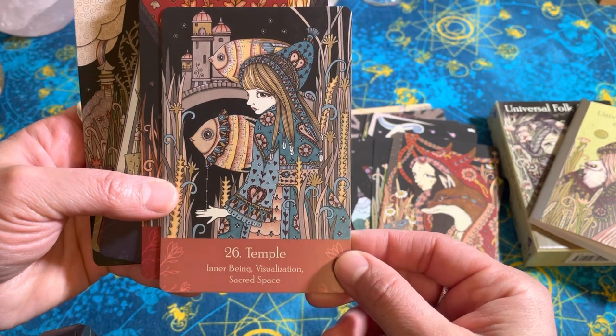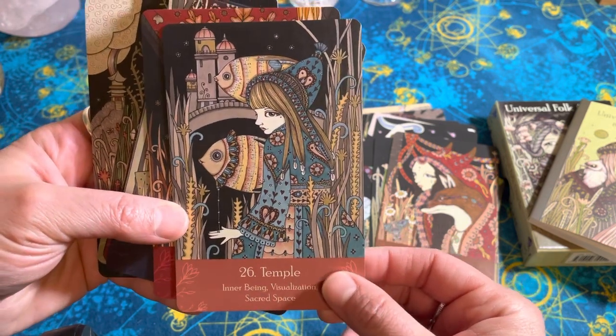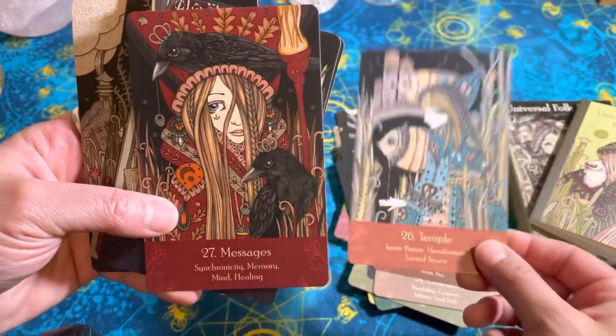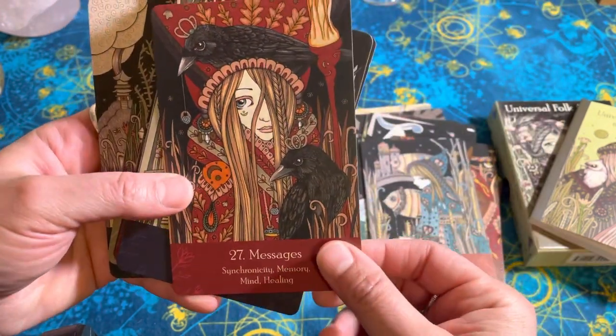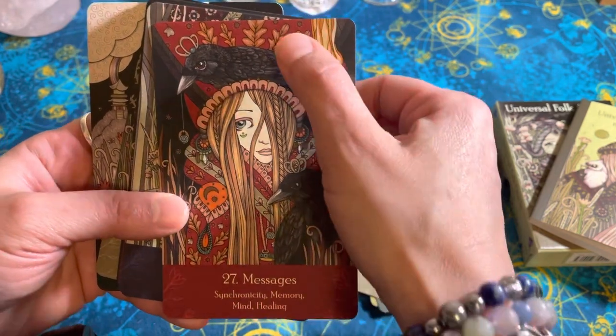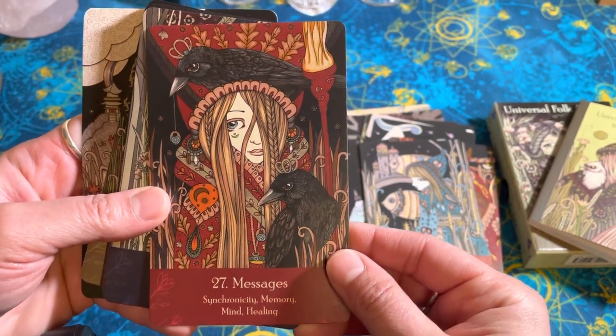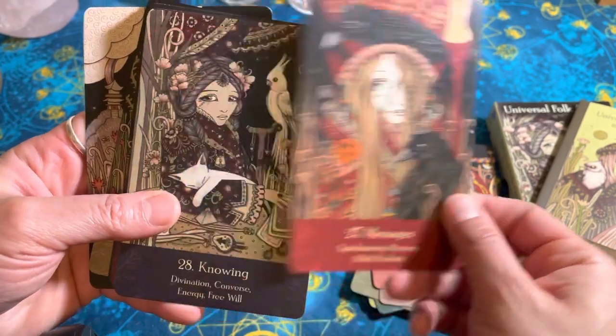It just feels like Pisces in a temple. Inner being, visualization, sacred space — just from the imagery of the fish. I see Messages — those feel like the two crows, Odin's two crows. Synchronicity, memory, mind healing.